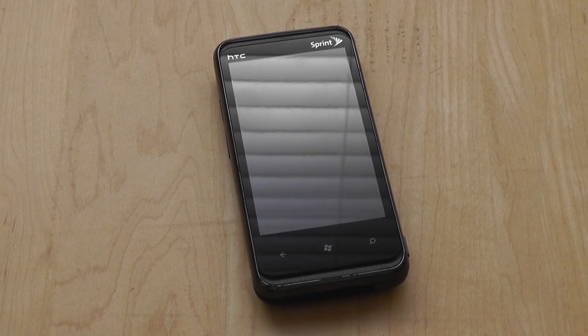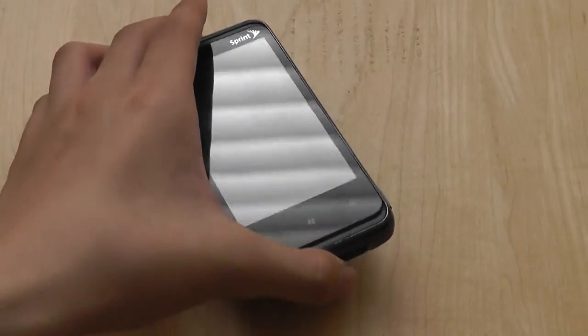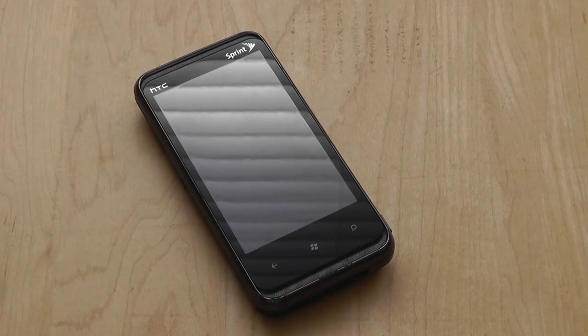The phone itself is a pretty mid-range device in terms of specs for smartphones and as a Windows Phone. It's quite heavy because of that slide-out QWERTY keyboard — still relatively slim, but unfortunately it weighs up to 6.49 ounces, which is quite heavy.